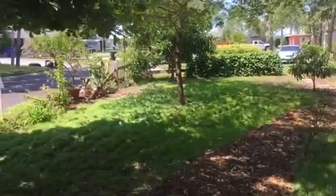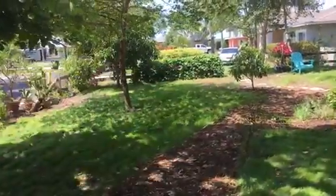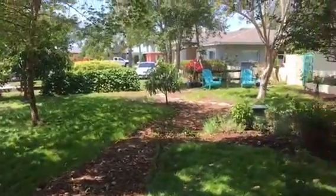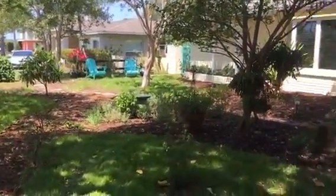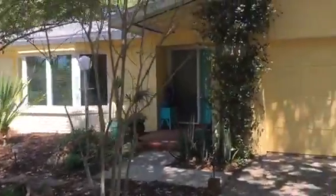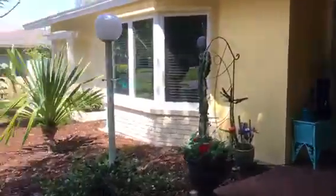This front yard used to have a circle driveway around here. They got rid of the circle driveway and landscaped it and it's really lush. And there are neighbors doing landscaping right now — it's a constant in Florida.